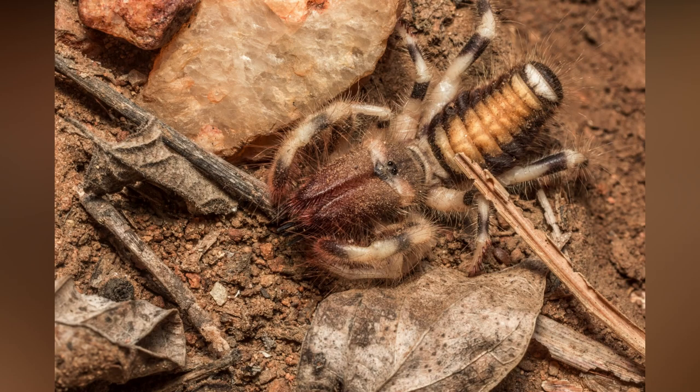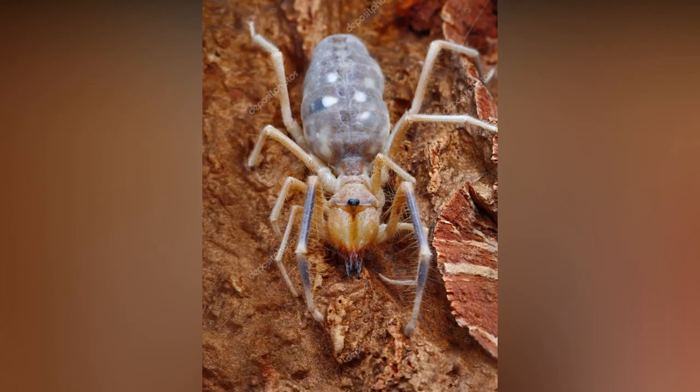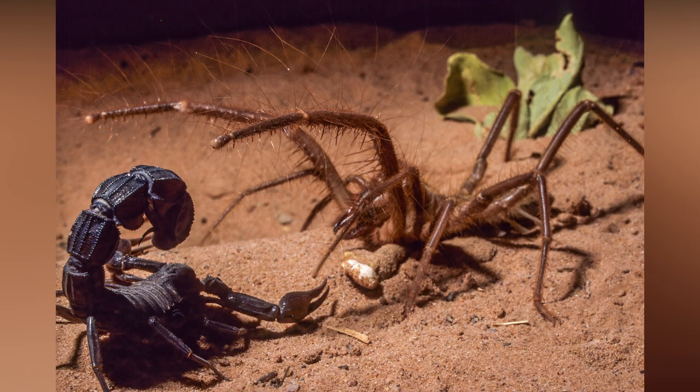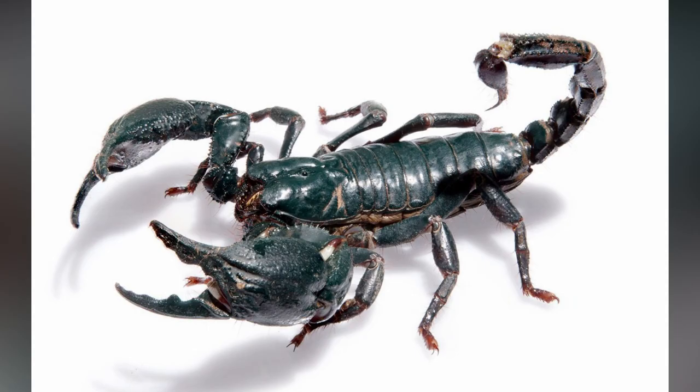Camel spider is an amazing predator and hunter. They are aggressive hunters and opportunistic feeders. Mostly camel spiders hunt other insects, other camel spiders, scorpions, and beetles, and have been recorded as feeding on snakes, small lizards, birds, and rodents.